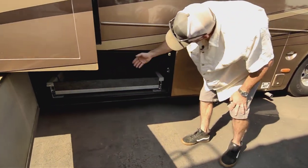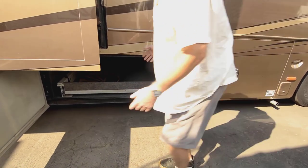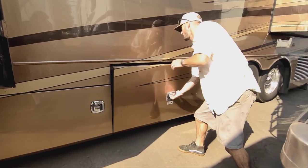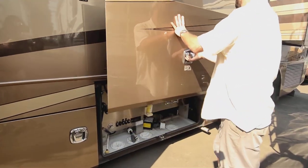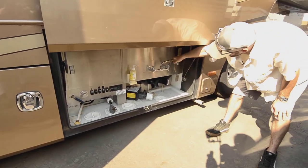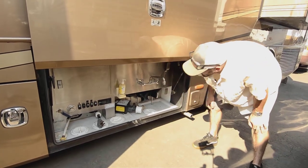Another joey bed in here, about the same size — comes out about the same way. You just can't have too much storage, especially when it's easy access like that. Nice stainless steel wash bay — you have a little sink there for washing your hands, hot and cold water, and easy valves for gray and black.